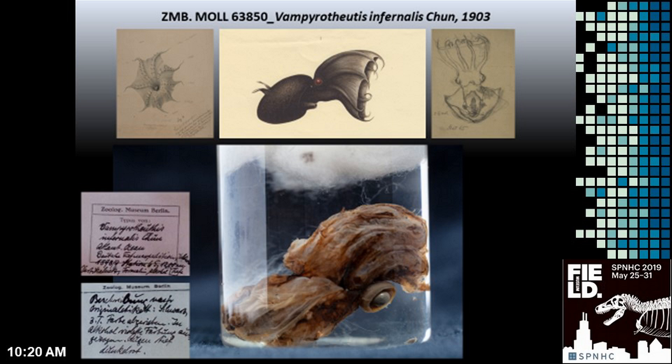Of course, the Vampire Squid is also shown during our guided tours through the Mollusc collection, and our visitors appreciate this special animal.